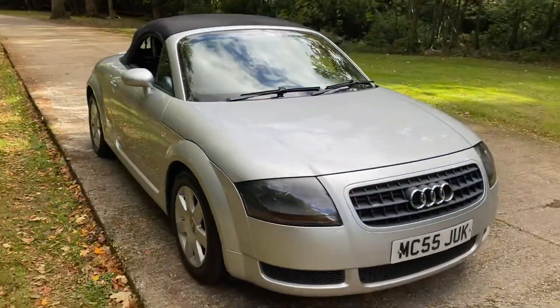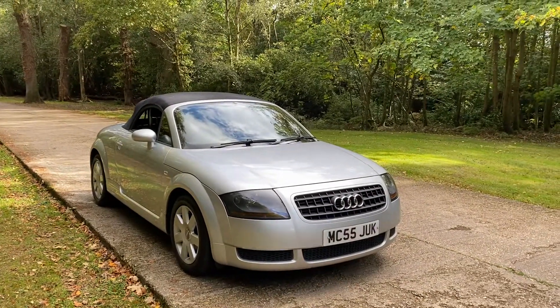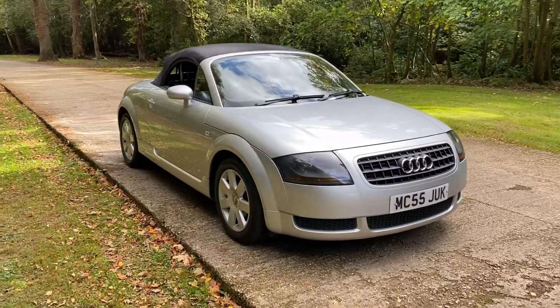So in summary, a particularly nice one owner — plus Audi demo — Audi TT. Viewings by appointment; don't forget we can deliver this car also, with or without part exchange options. Please get in touch if you'd like to view or if I can help further. Thanks for watching.